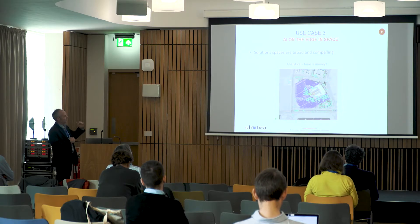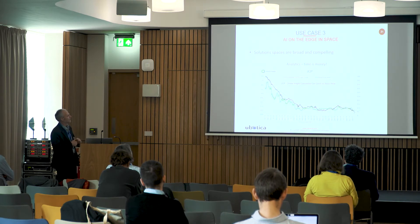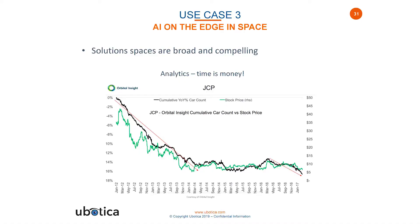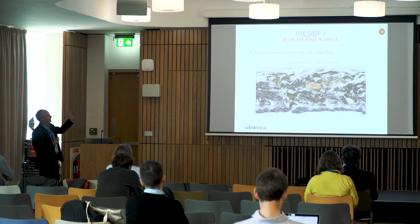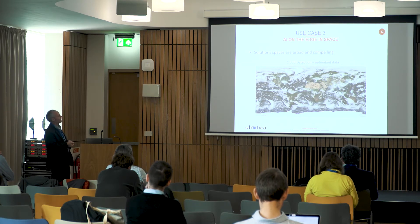Another example, from a commercial point of view, is a study that correlated the number of cars parked in a JCPenney's car park with the company's stock price — being able to predict stock price based on satellite car park data gives a trading advantage. One major issue in Earth observation is cloud cover. We're working with the University of Pisa on a program to do cloud detection, determine only the usable parts of an image, and only transmit that to Earth using an AI application.